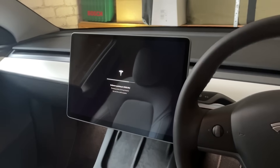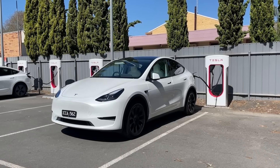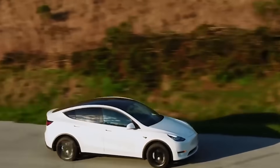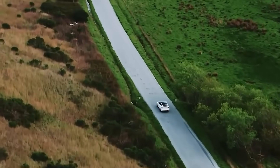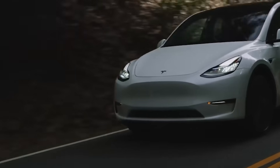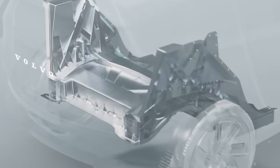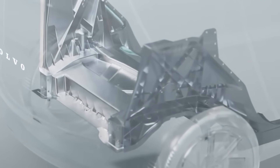Since its official entry into the Icelandic market in September 2019, Tesla has rapidly gained popularity. As of April 2020, Tesla became the best-selling car brand in Iceland, solidifying its position with the recent success of the Model Y. The Model Y's triumph in Iceland and Australia showcases the increasing demand for Tesla's electric vehicles globally.